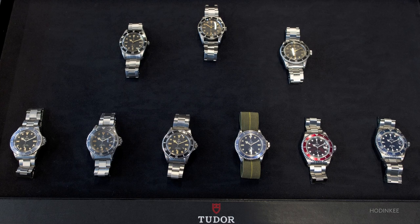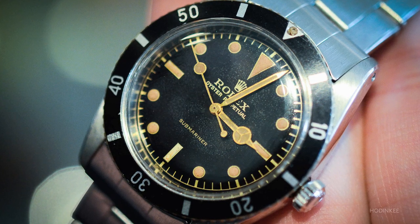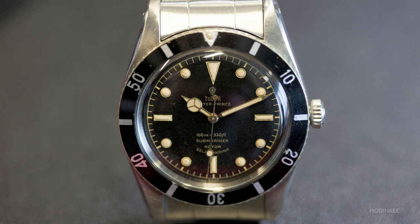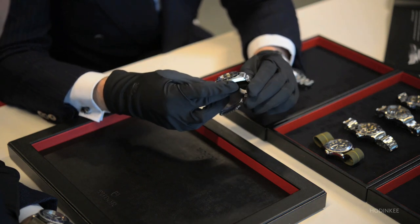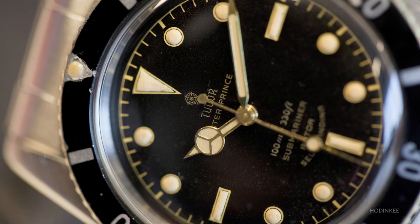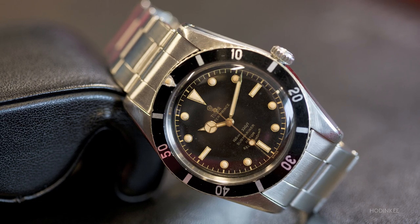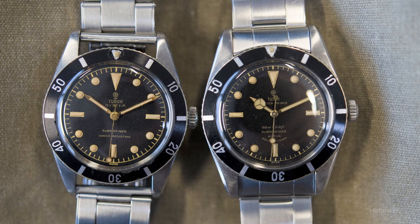A large part of the Tudor family DNA is dive watches, and the Tudor Submariner was built alongside its brother at the exact same time as the Rolex Submariner. Wilsdorf launched the Rolex Submariner in 1953 and a few months later in 1954 he launched the Tudor Submariner. We have here a rare example of the very first Tudor Submariner from 1954, the reference 7922. We can see the very clean design of this very first execution of the Submariner line, which was 100-meter waterproof.